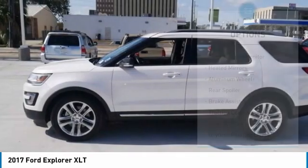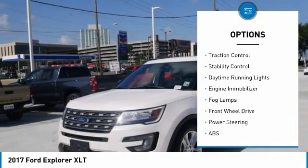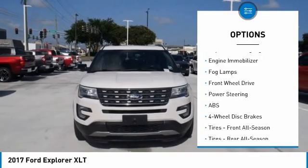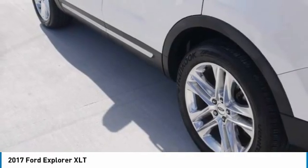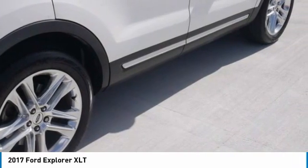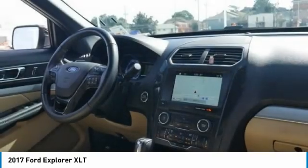Here are some of this vehicle's great options: tire pressure monitor, heated mirrors, aluminum wheels, rear spoiler, brake assist, traction control, stability control, daytime running lights, engine immobilizer, and fog lamps. Take this vehicle for a spin and see why so many shoppers are now proud owners.